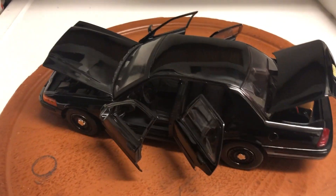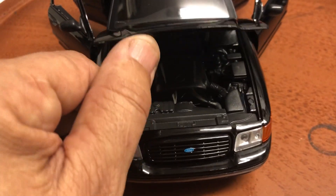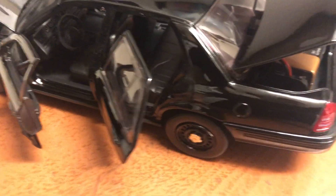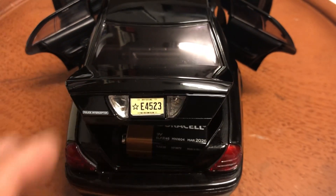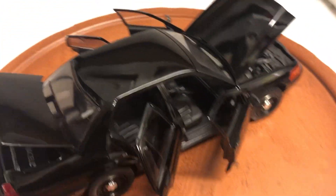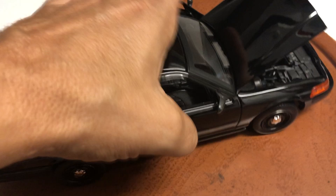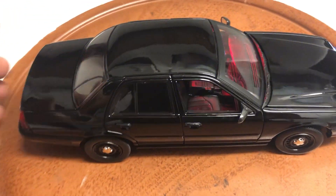I just finished building it last night. As you can see, it features the opening hood with the V8 engine, the front doors, the rear doors, and the trunk. In the trunk you have the nine-volt battery. I've installed working lights in it — let me turn them on so you can see.